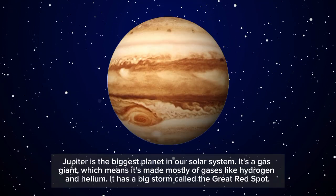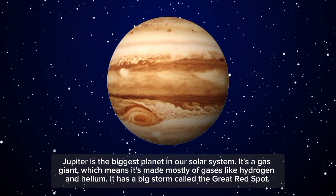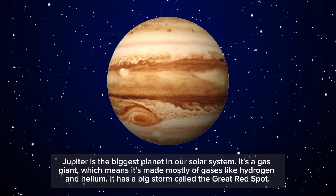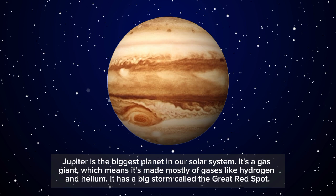Jupiter is the biggest planet in our solar system. It's a gas giant, which means it's made mostly of gases like hydrogen and helium. It has a big storm called the Great Red Spot.